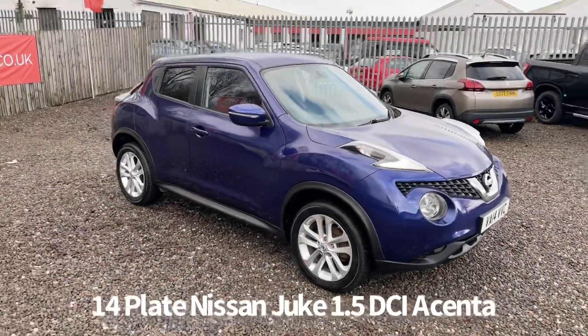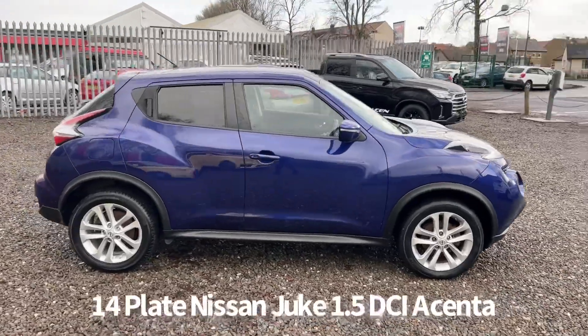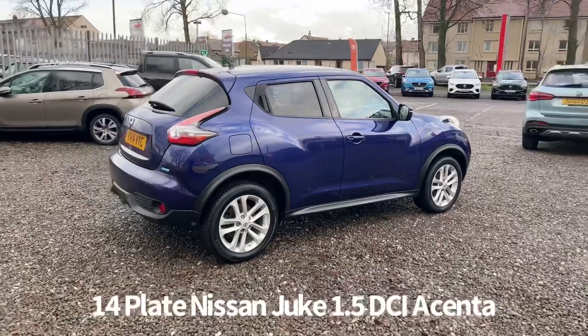Welcome to the Fraser's Cars video walk round for this Nissan Juke we now have available. This is a 14 plate Nissan Juke 1.5 DCI Accenta, finished in blue.